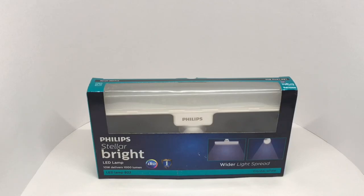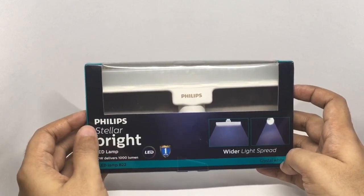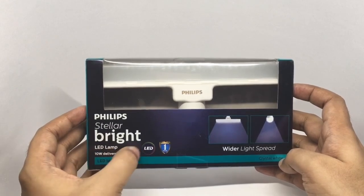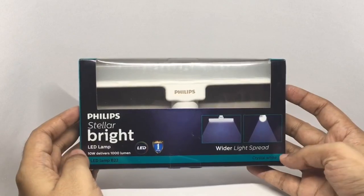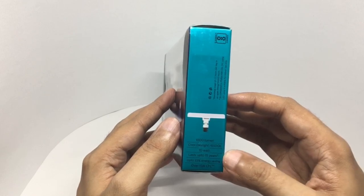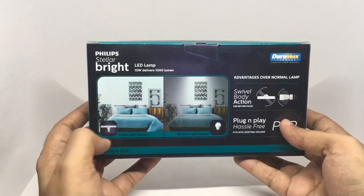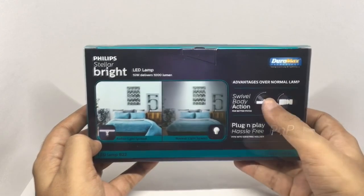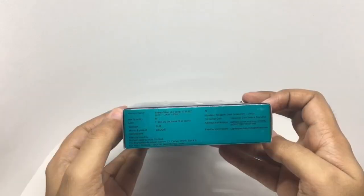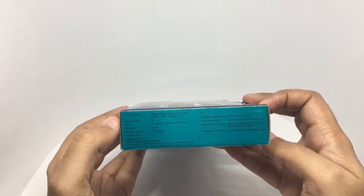Let's take a look at this Philips LED lamp — you get wider light spread. This is the Philips Stella Bright LED lamp, 10 watts, delivers 1000 lumens, comes with a one-year warranty. It's crystal white with cold daylight. It lasts up to 15 years, offers up to 33% energy saving over a 15-watt CFL. You get a better light spread and advantage over normal lamps. It has a swivel body action for better focus — plug and play, hassle free. Manufactured in West Bengal, India. Costs around 280 rupees or about 6 dollars.